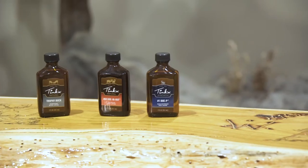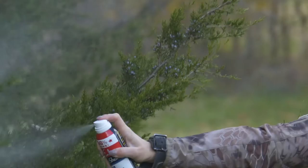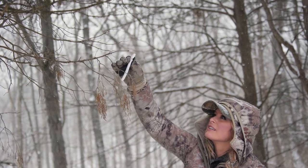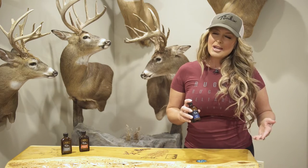Regardless of when you're hitting the stand, number one doe pee is effective year round. It's a non-estrus deer urine that works great as a cover scent. You can disperse doe pee on your walk-in, around your blind or stand, or even in the tree to keep the deer calm, interested, and headed your way.